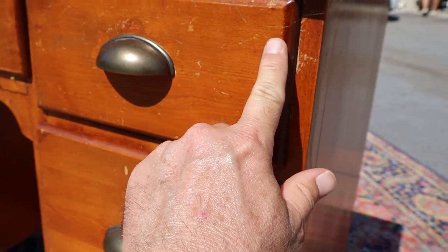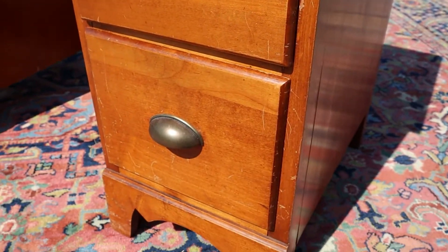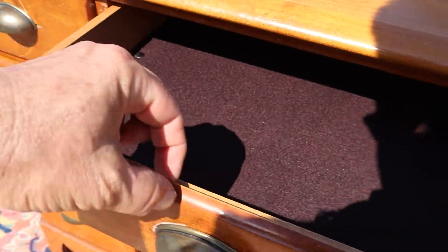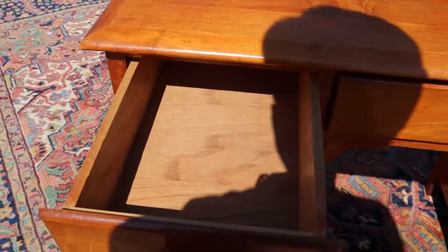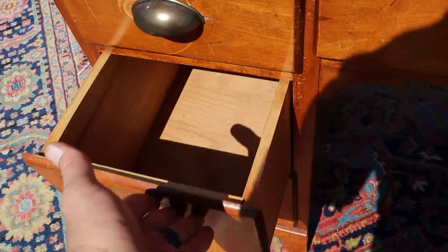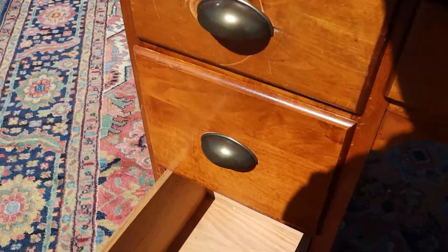It does have some scratches in a bunch of different places, but it's solid maple. The drawers are clean. These bottom two drawers are obviously deeper than the other drawers.